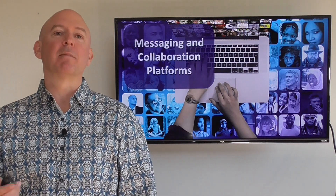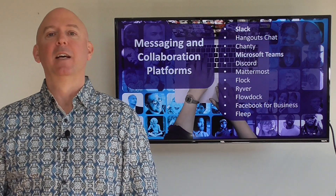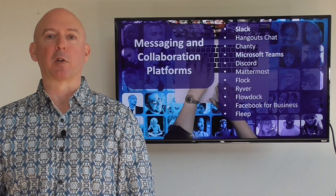The first is what are called messaging and collaboration platforms, and here are a bunch of examples like Slack, Chanty, Microsoft Teams, Fleet, and Facebook for Business.